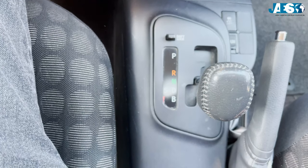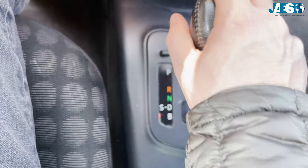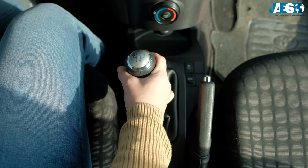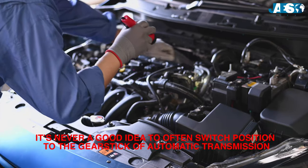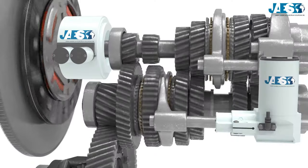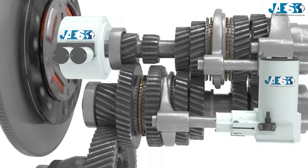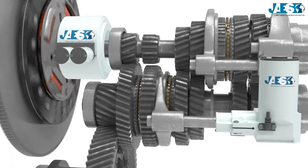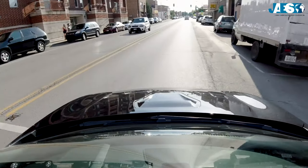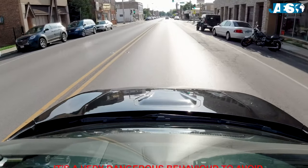Number one: frequently moving the gear stick. As already said, many of us tend to put into neutral or park every time we stop for a few seconds. Putting into neutral is good for manual transmissions, but it's never a good idea to often switch positions of the gear stick of the automatic transmission. This is caused by the different structure of the two types of transmissions, so it's better to avoid this kind of habit with the automatic one.